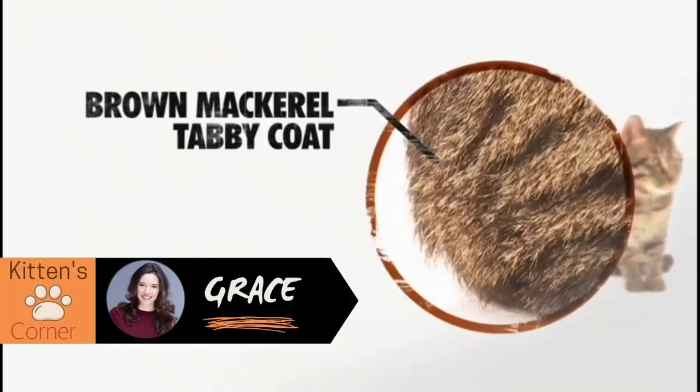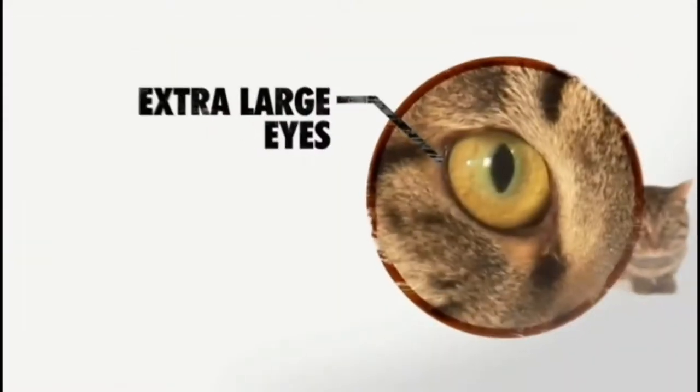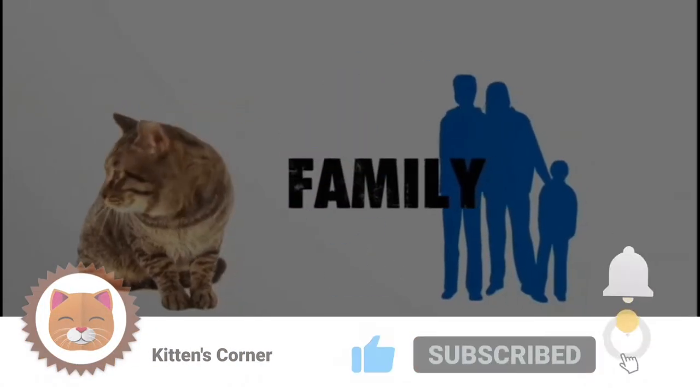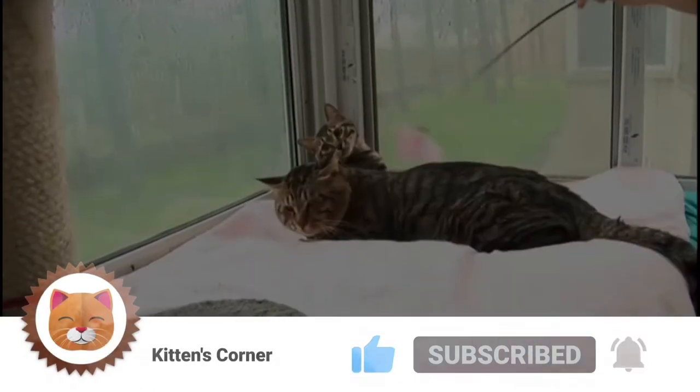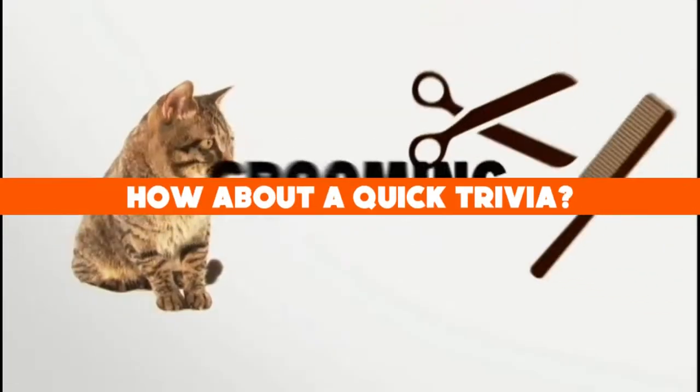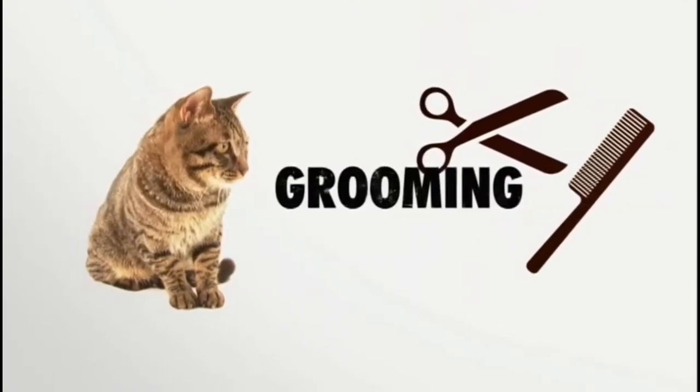Hi there, I'm Grace, and welcome to Kitten's Corner! Here we'll talk everything cats for cat lovers just like yourselves. If you haven't already, please be sure to hit that subscribe button, and don't forget to like and ring that bell to be notified of future videos.